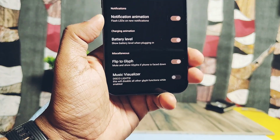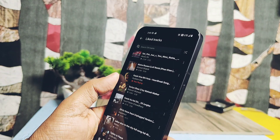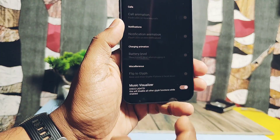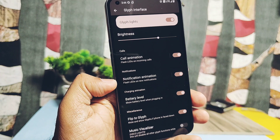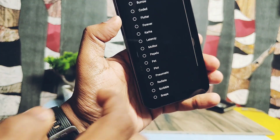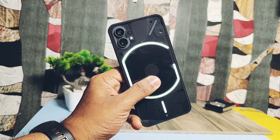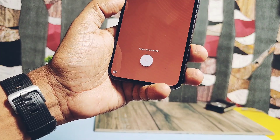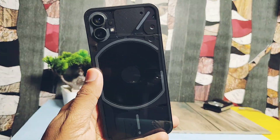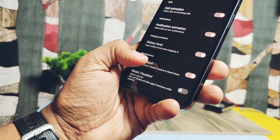All the latest custom ROMs have added a new music visualizer toggle, which gives a new music visualization whenever you play music on your phone. However, if this setting is toggled on, other settings like call animation don't work. For call animation you get a bunch of different glyph animation presets, but they don't have any ringtones — you have to use the stock device ringtones, which are not synchronized with the animations. Call animation glyph is working well. Similarly, for notifications you get a bunch of different glyph presets, but they're also not synchronized with stock notification tones. Flip to Glyph is working well without any issues.